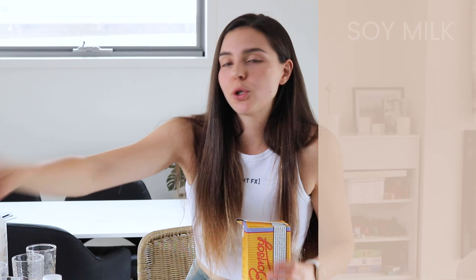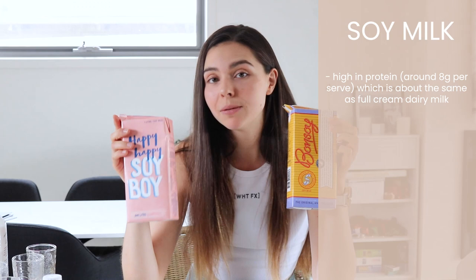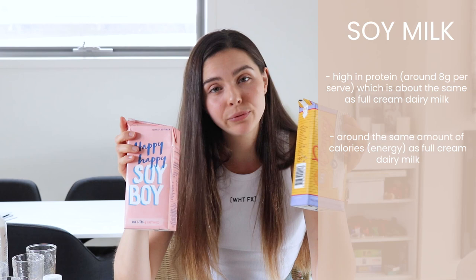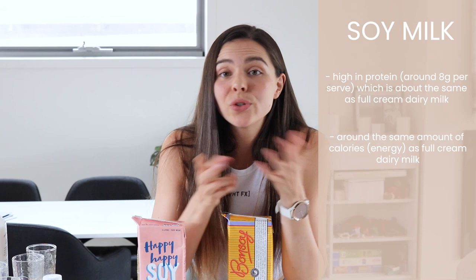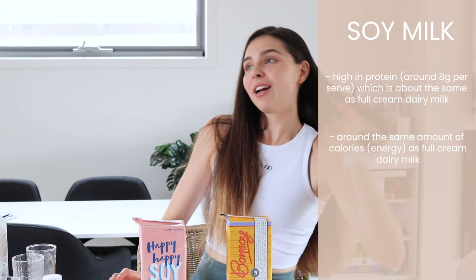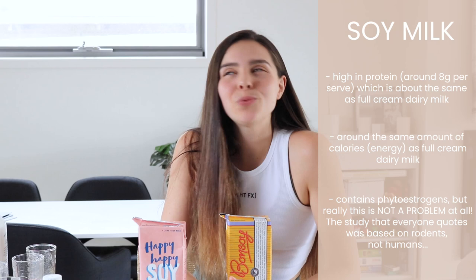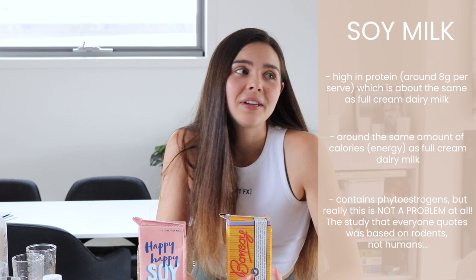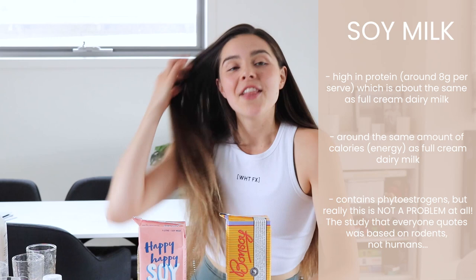Now onto the nutritional aspect. Starting with soy milk — it's the highest in protein among plant milks, basically the same amount of protein as regular dairy milk, which is awesome. It also has about the same calories as full cream milk. So in terms of nutrition, taste, and texture, soy milk is one of the best options. A lot of people worry about phytoestrogens in soy milk due to an old rat study.